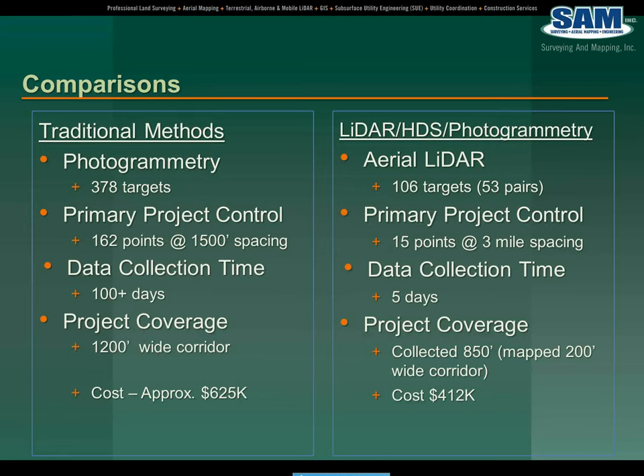The project coverage on a traditional method was a 1,200-foot wide corridor, versus approximately 850 feet collected with LiDAR HDS — though we only extracted a 200-foot wide corridor. Summing it all up: cost approximately $625,000 for a traditional method, versus a cost of about $412,000 for the LiDAR HDS photogrammetric solution.